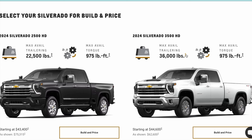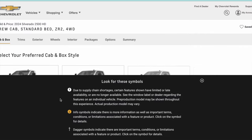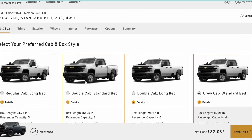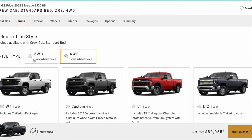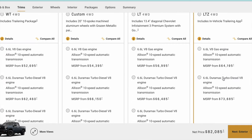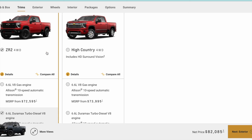When I go through the building price here, I purposely had to select the 2500 HD because of the trim level I'm picking. I don't want a 2500 — I prefer a 3500 — but I'll get to that. So right here I'm just showing regular cab, double cab long bed, standard box, and crew cab long bed. I'm going to go with the standard bed because I'm specifically targeting the ZR2, which — if you don't pick any of those prior cab configurations — the ZR2 option doesn't come up.